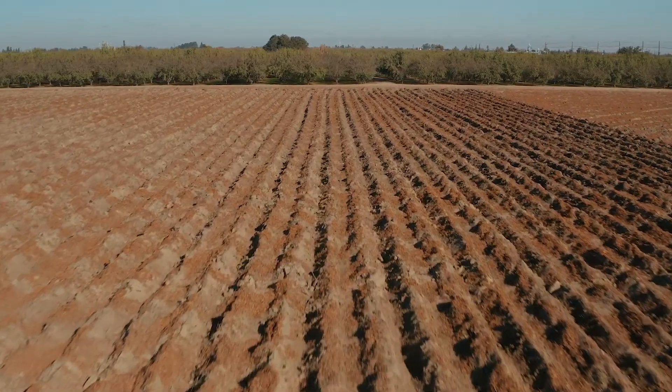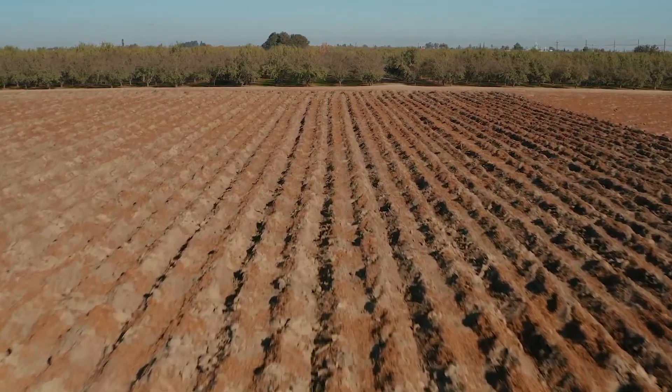Two years ago, the almond industry made a very public commitment to sustainability with four goals for the orchard of the future — Orchard 2025 goals we call them. One of those is a zero waste goal to put everything we grow in the orchard to optimal use.